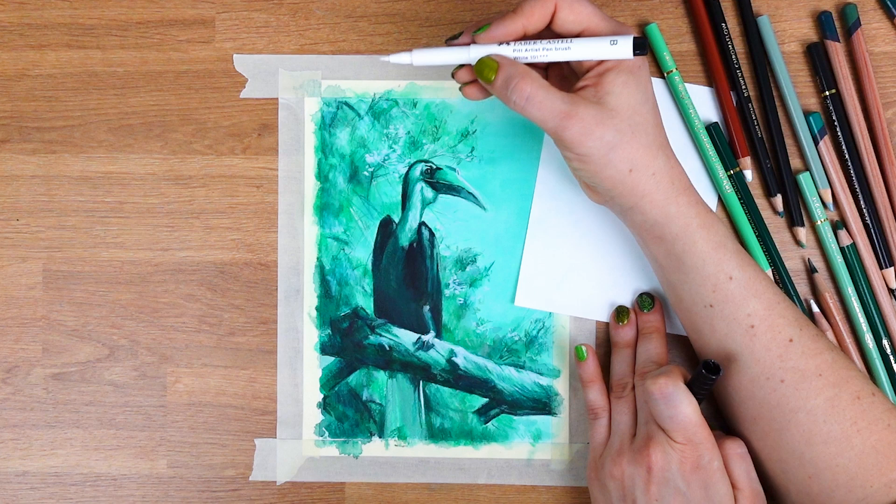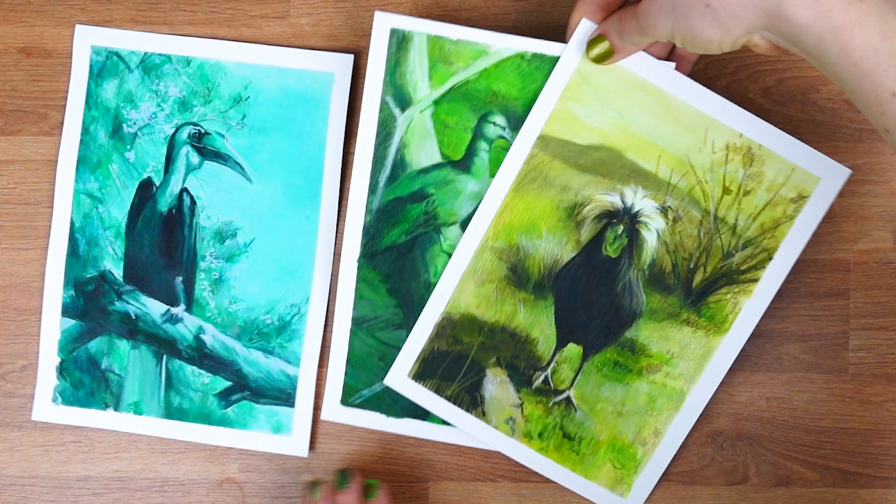I'd love to hear which of these pieces is your favorite, and if you would consider trying out one of these one-color challenges. If your answer is yes, be sure to check out the next video where I share my four-step process to mastering color. See you in the next video — bye!